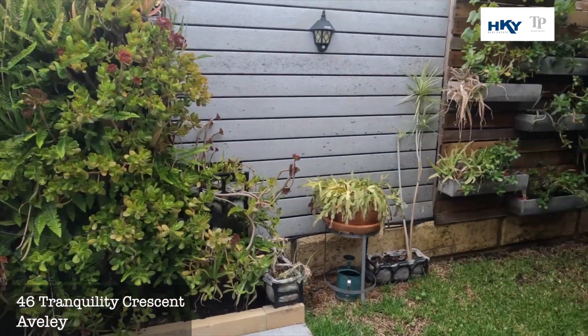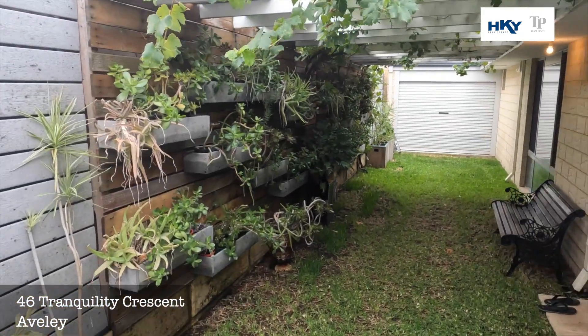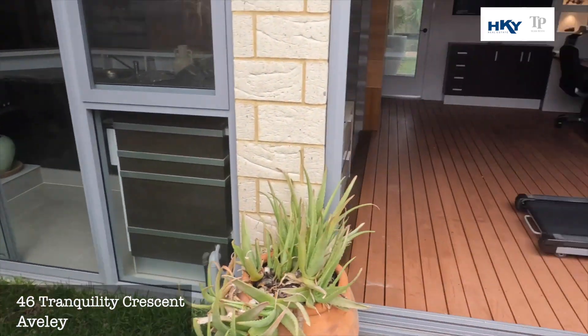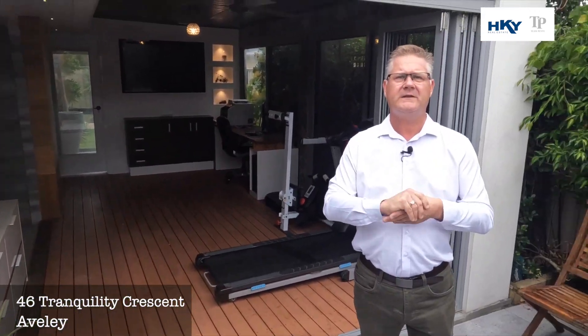Out here we've got some rear access from the garage as well, a nice little bit of grassed area, and again back here a nice little place to relax with friends. As I said, something very unique and very different. If you'd like to know more, we'd love to hear from you — give us a call on 0418 911 256.